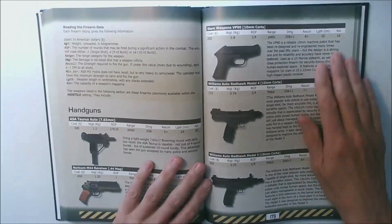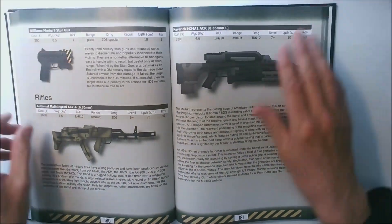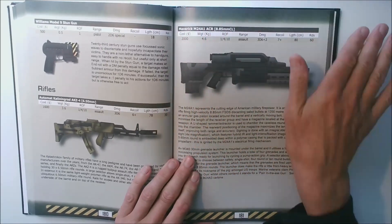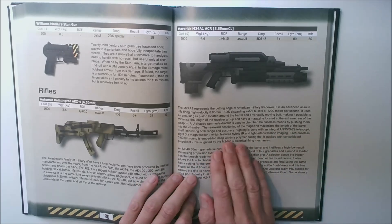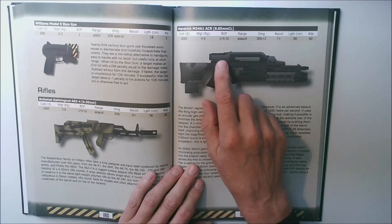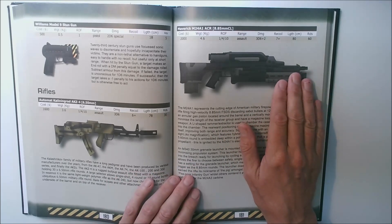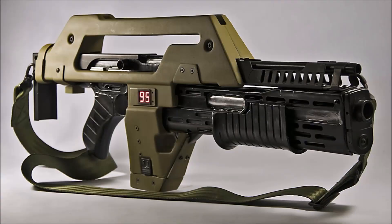Turning to page 181, we have our cutting-edge military rifle — the M24 advanced combat rifle. It fires discarding sabot rounds that are caseless and has a 60-round capacity. It includes a sophisticated scope with infrared light intensification and boasts a four-shot integral grenade launcher. The obvious inspiration for this firearm is the famous M41 pulse rifle as used by the colonial marines in the Aliens movie.